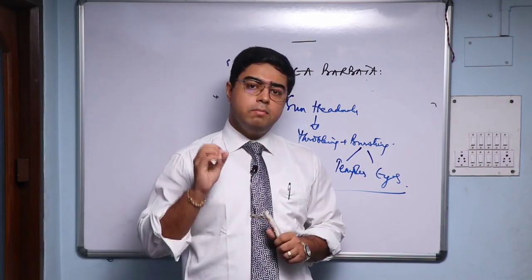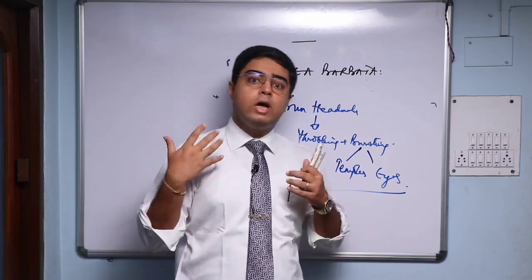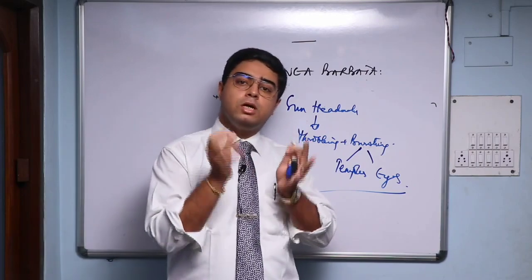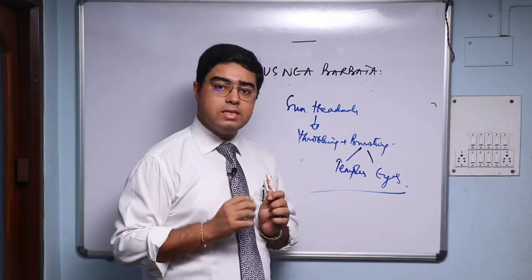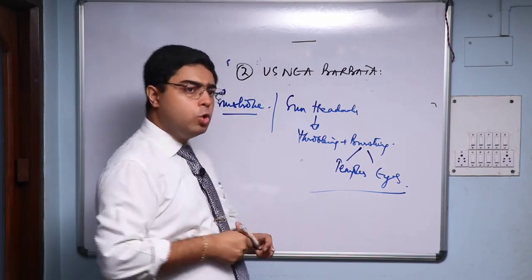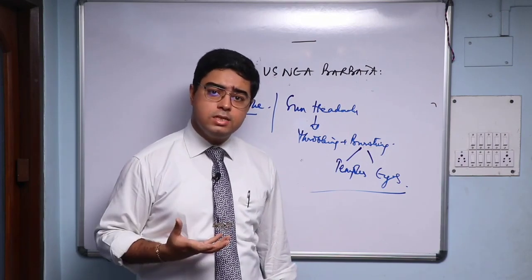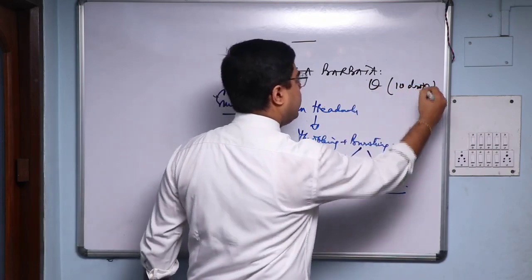In cases where the patient says whenever I go out in the sun I pop a pill, and you do not have a broad totality for Belladonna or Glonoin — you cannot prescribe them on one symptom — Asnia Barbeta is a small remedy whose entire symptom picture is concentrated around sun headache with throbbing and bursting in the temples and eyes. It's a remedy for sunstroke as well. Where the patient is on conventional painkillers and you don't have good modalities or sensations, use Asnia Barbeta.